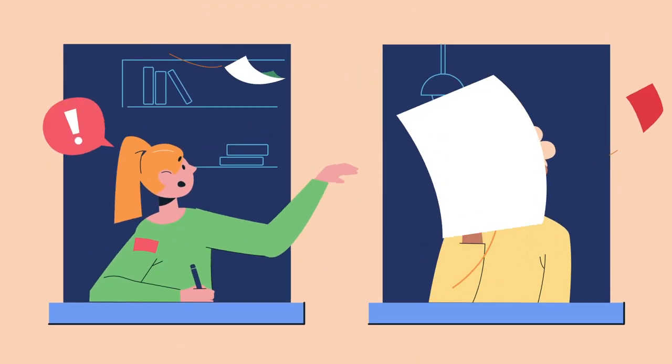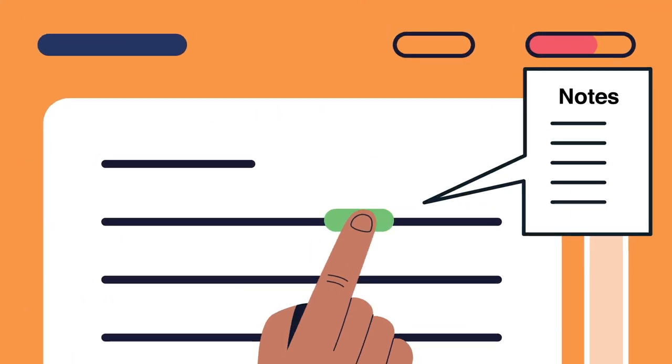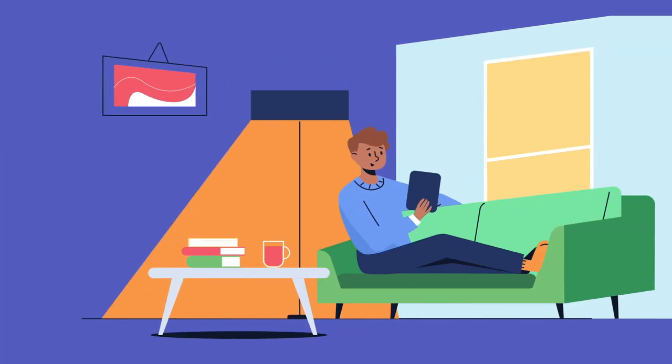Foxit transforms learning for students. Take paper-based learning into the digital world. Create and edit notes, highlight and annotate e-books, and study smarter and faster from any device, anywhere.